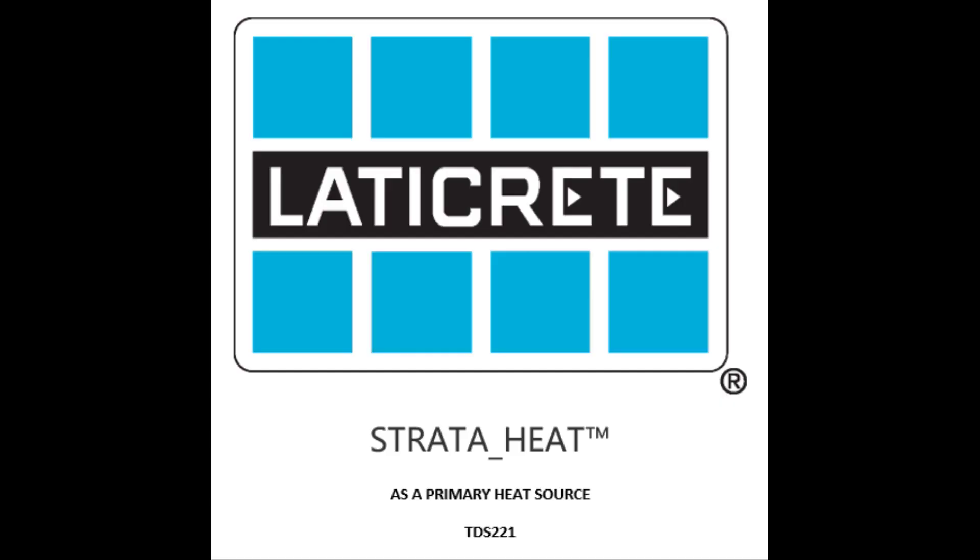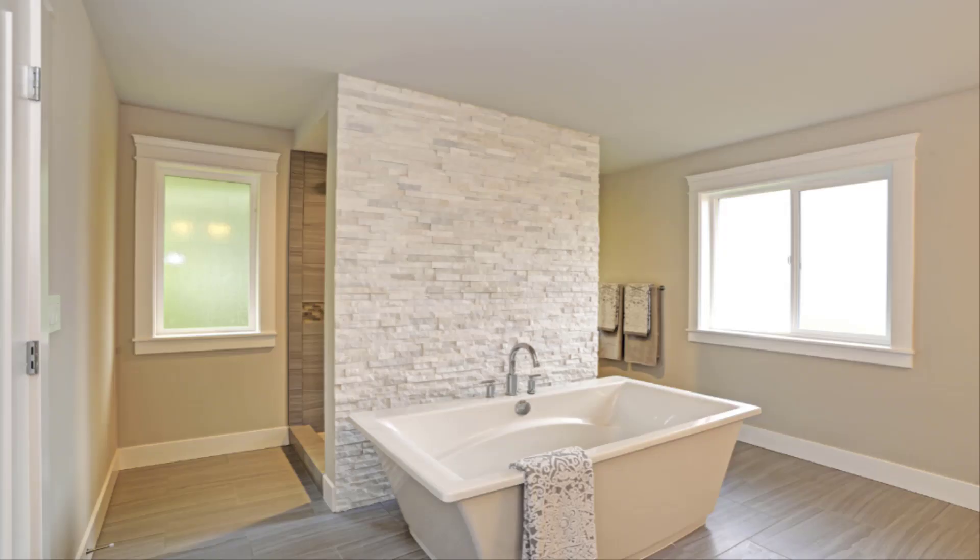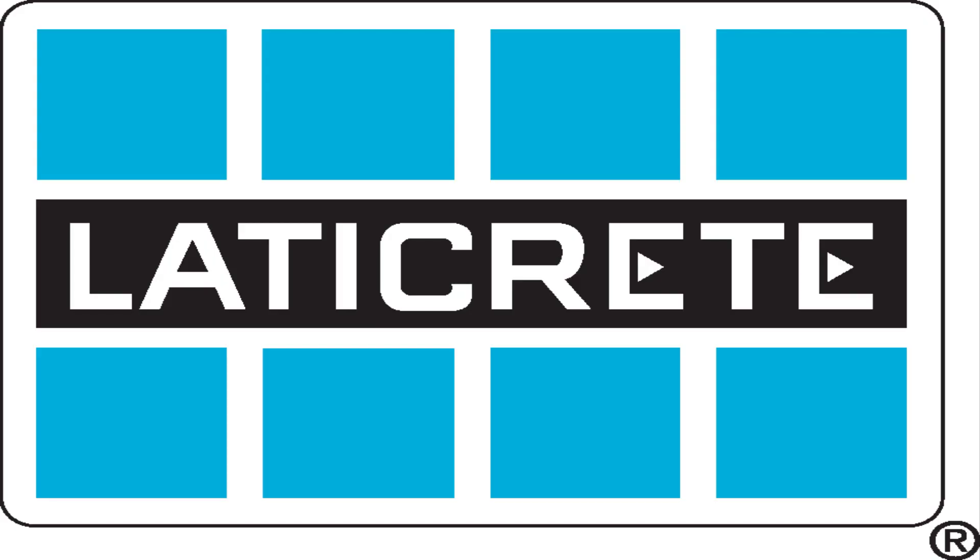So long story short, using strata heat as a primary heat source can be done, but there are certainly some factors you have to consider before doing so. Just a little bit of research and preparation on the front end is going to go a long way to make sure that the space is performing as you intended when the project is complete — and that you're not upset that the floor isn't heating the whole room when in fact it's not the floor's fault, it's the engineering and the nature of the space it's being installed in. Hope this information was helpful. Take care.